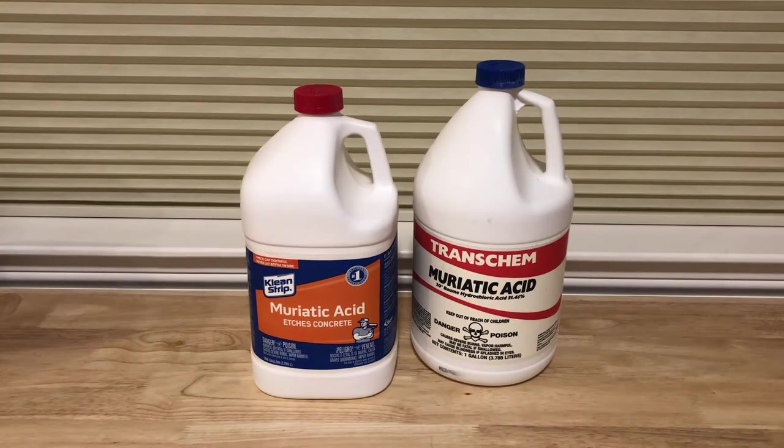If all else fails, I'll leave some links in the description below where you can buy commercial reagent-grade hydrochloric acid. This has a concentration of 37 percent, which is the solubility limit of HCl gas in water. Note that you have to pay a lot more because the shipping and handling of a hazardous chemical requires additional fees.